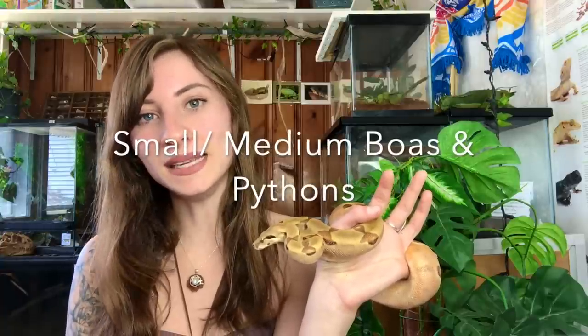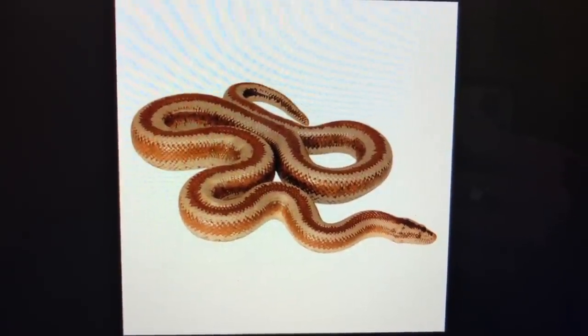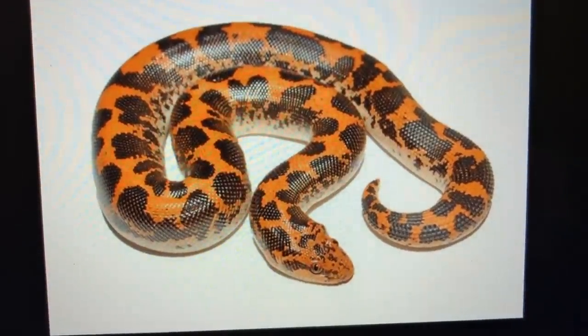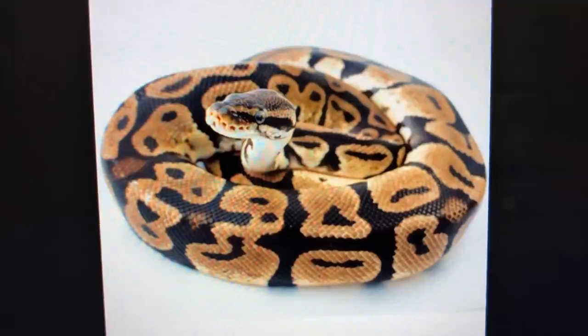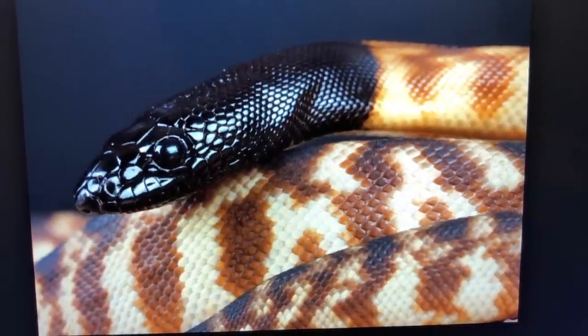For smaller to medium boas: rosy boas are usually 24–36 inches, sand boas can reach around two feet with males even smaller, and rainbow boas are more medium-sized at five to six feet — like my Brazilian rainbow boa Bowie. Smaller to medium pythons include ball pythons at three to five feet, and black-headed pythons at six to eight feet. There are always exceptions and record-breakers.